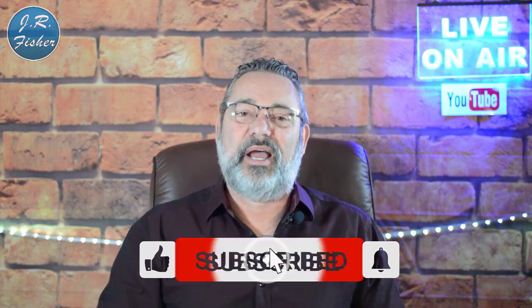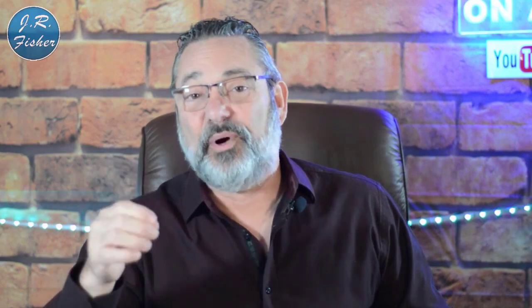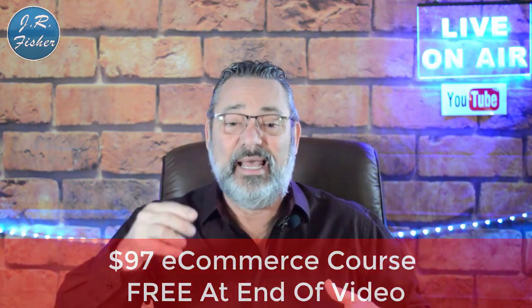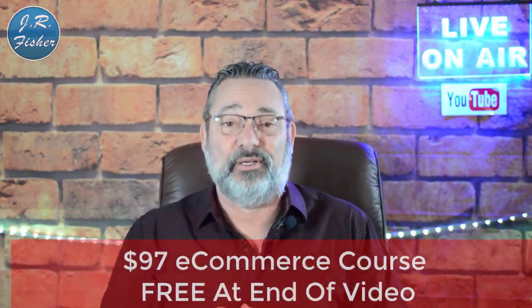If you're new to my channel, don't forget to subscribe, and don't forget to turn on notifications — there's a bell right next to that subscribe button. Click it and turn on all notifications; that's gonna make you part of the Fisher family, the VIP elite group. I also put together an e-commerce course — it's a $97 course but I want to give it to you absolutely free. There's a link in the description below.